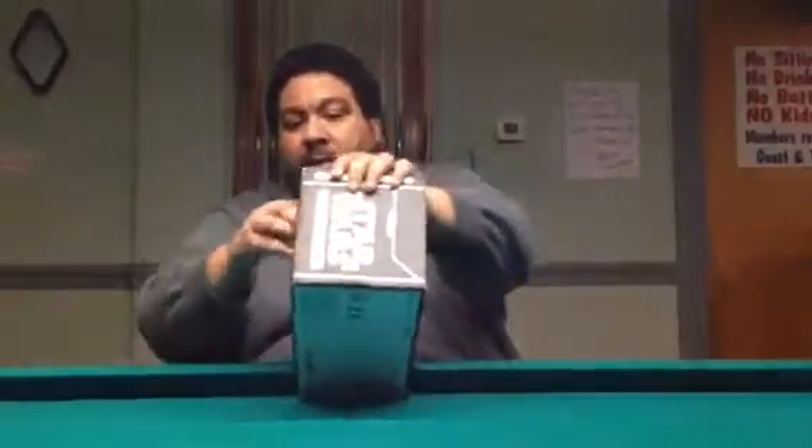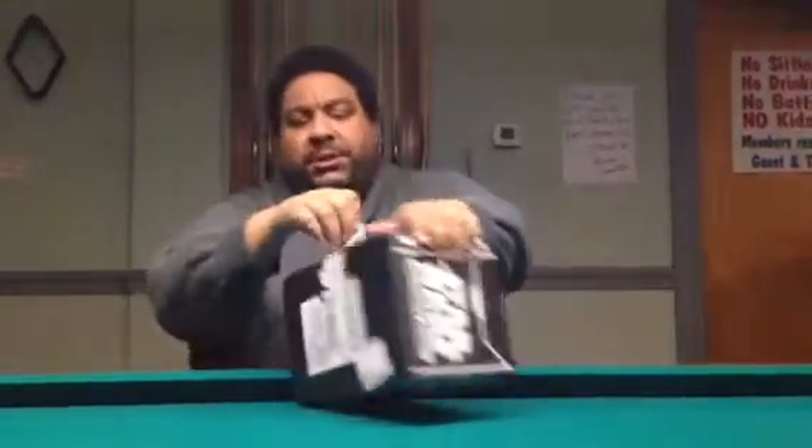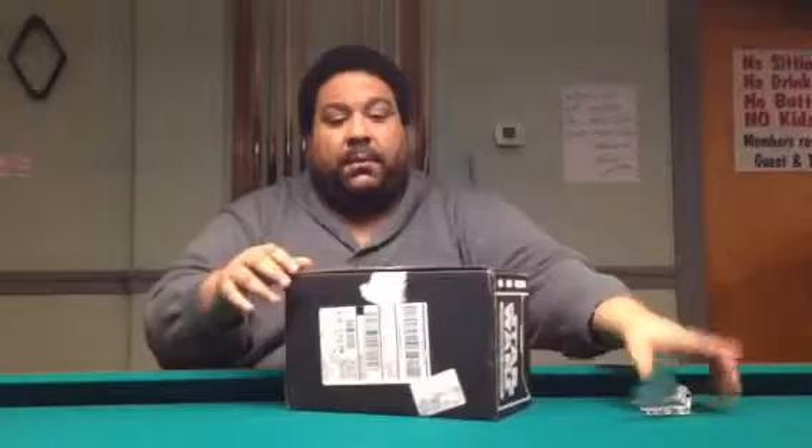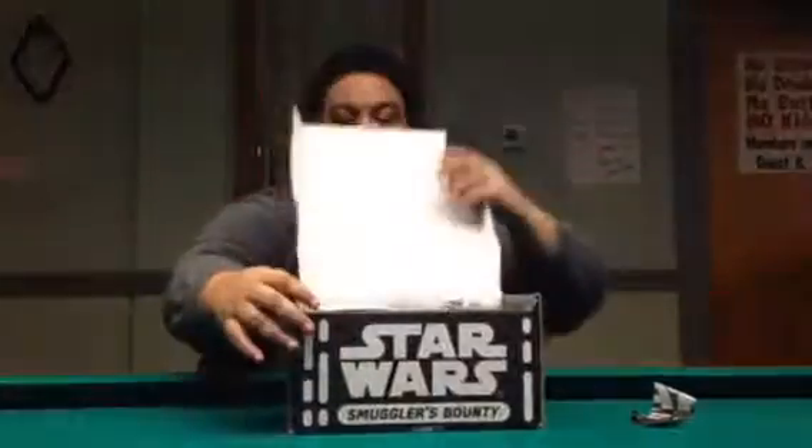So let's open the box and see what we got. I haven't opened it yet. I am going to tear this open — I don't want to ruin the box too much.